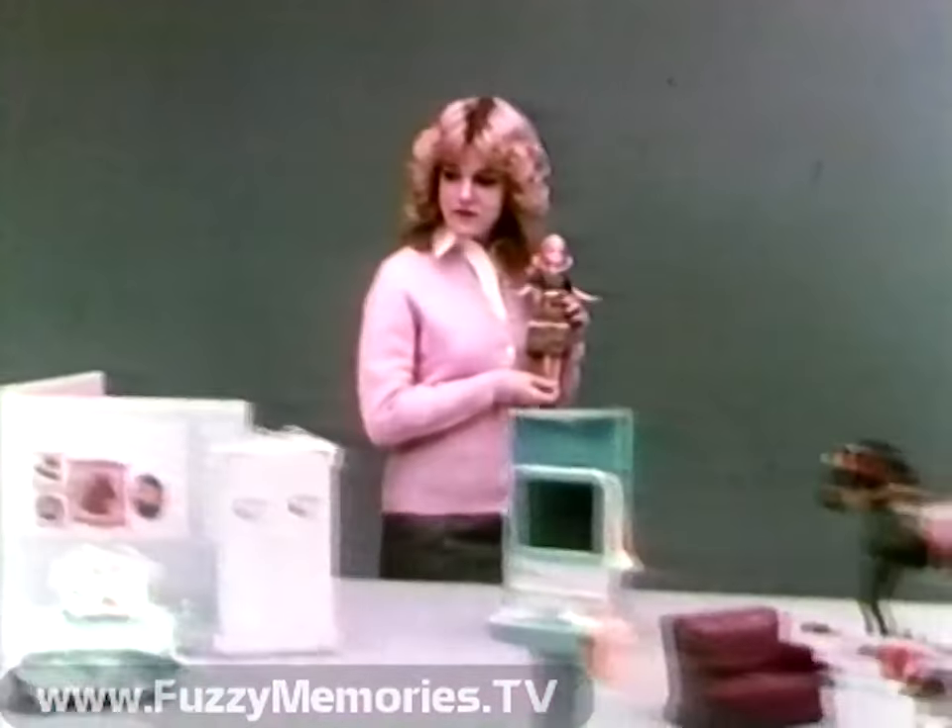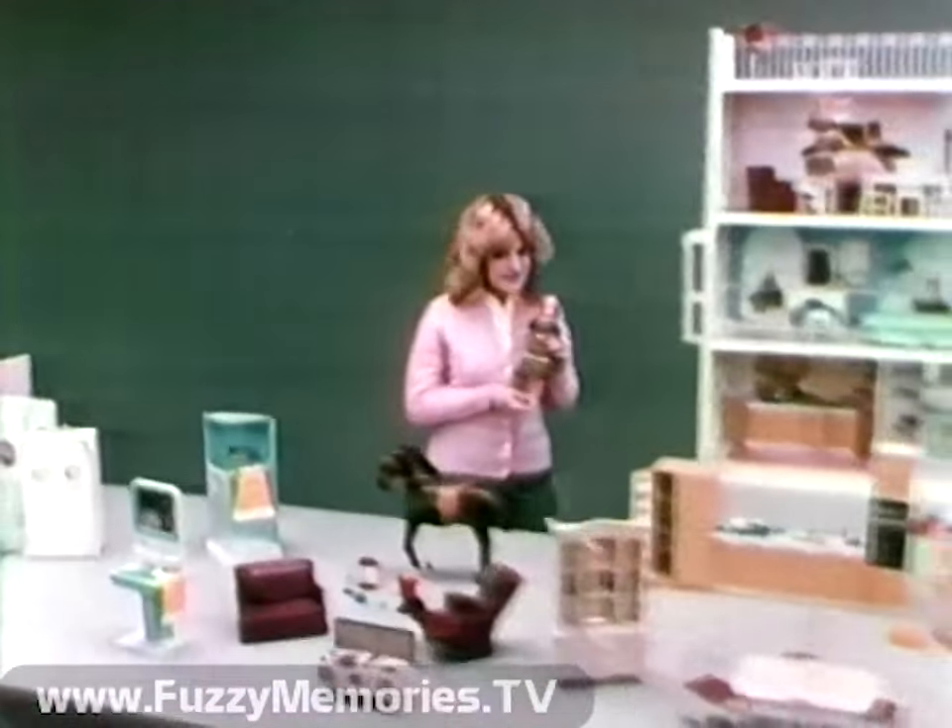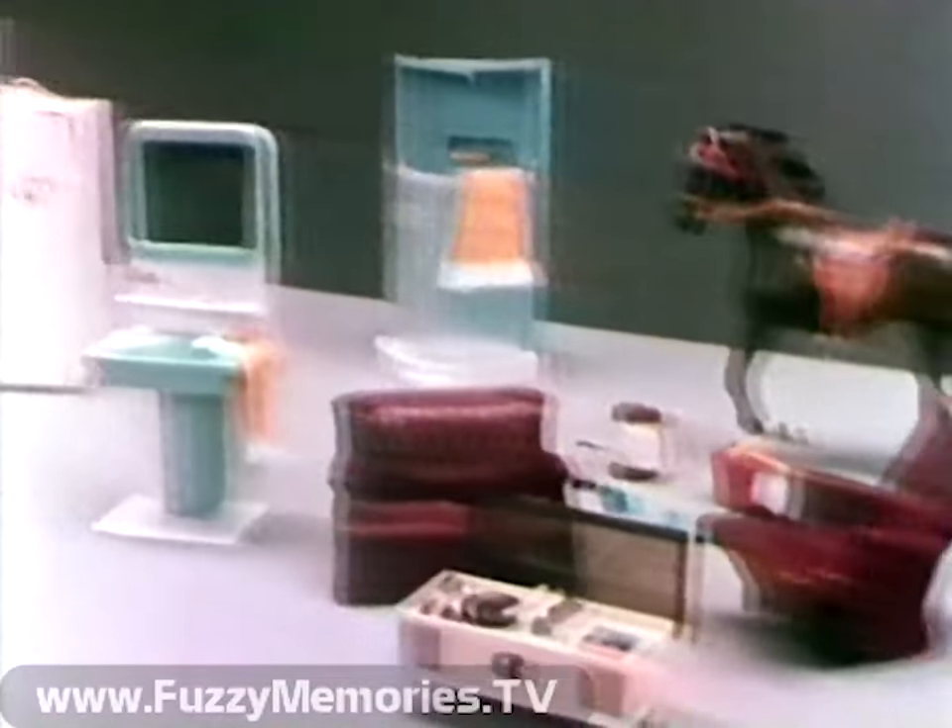Here's Cindy. And all of these toys are what we call Cindy's World. There's a lot to choose from.